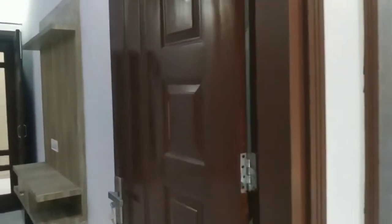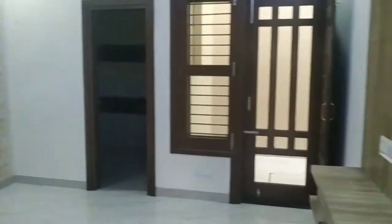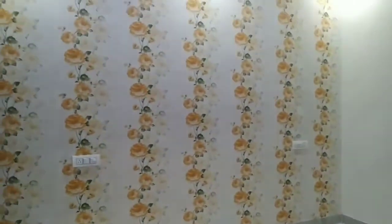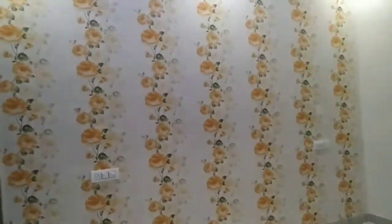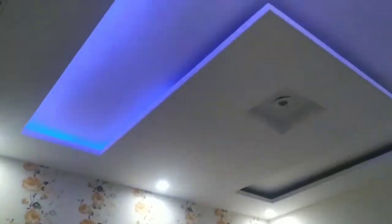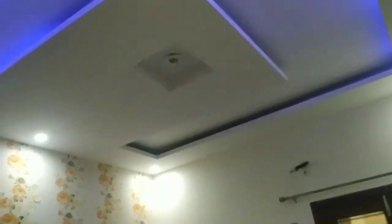We have the room — you can also see the wallpaper in the room. The wallpaper is very beautiful with a floor print, and you can also see the down ceiling here as well.